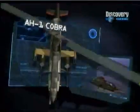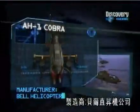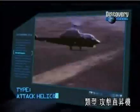AH-1 Cobra. Manufacturer: Bell Helicopter. Type: Attack Helicopter.